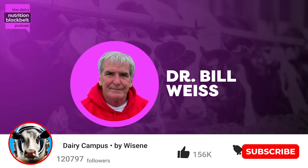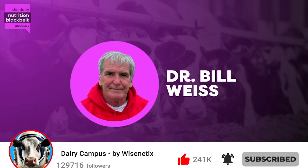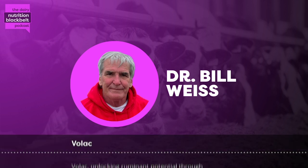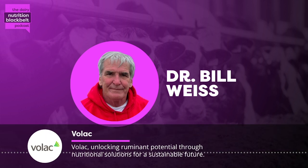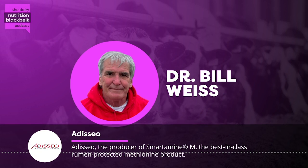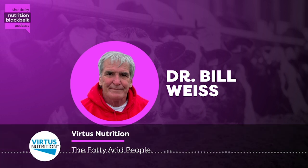Hi, I'm Bill Weiss, host of the Dairy Nutrition Black Belt podcast. My guest today is Dr. Jackie Borman. She's an associate professor at my old alma mater, Purdue University, in the animal sciences department. Being from a dairy farm and being married to a dairy farmer, she has a much greater knowledge of dairy problems and dairy concerns than a lot of academics, and that has influenced her research program in management and nutrition. Jackie, welcome to the podcast.